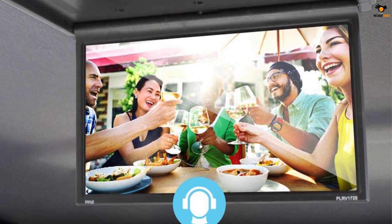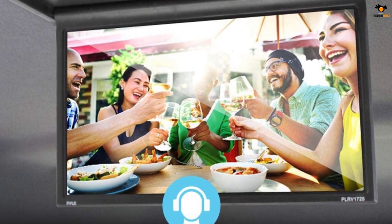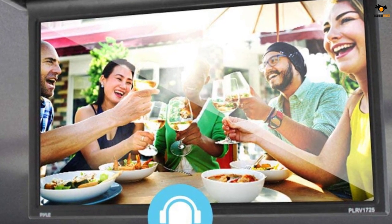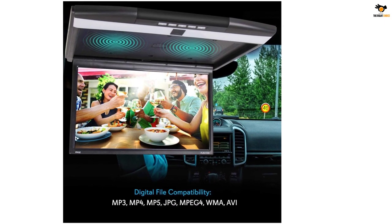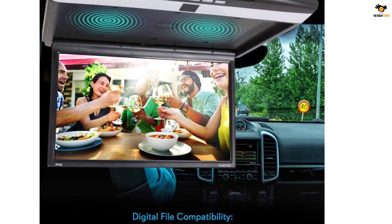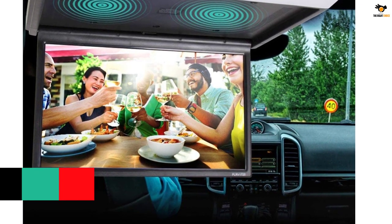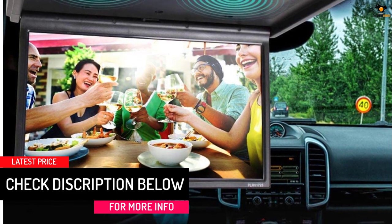The best part about the Pile car overhead monitor screen is that you install this unit on the roof of your car, so when it is not in use, you can simply flip it back, saving a lot of space. As for inputs, you will be able to connect via USB port, HDMI port, or the SD card port on the device.